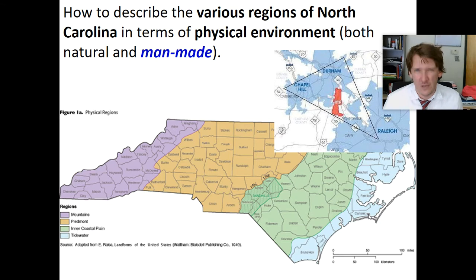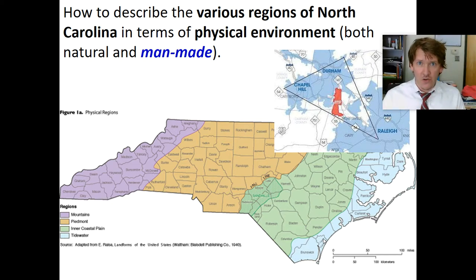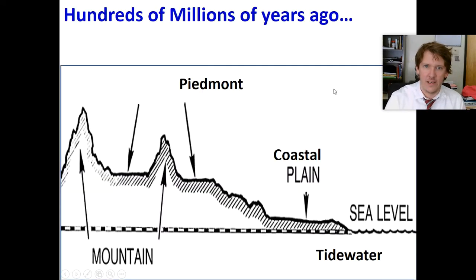When you think of the beach, you think of the beach — not really the hotels. When you think of the mountains, there are hotels, shops, and restaurants, but you still think of the mountains. But when you think of a man-made physical environment that's been significantly changed by man, the number one answer is the Research Triangle, RTP, at Chapel Hill, Durham, and Raleigh. That is the most significant.